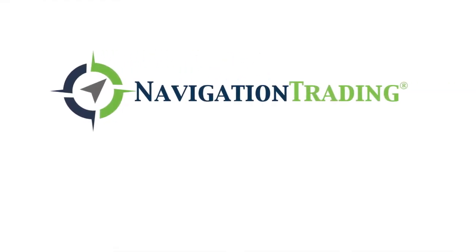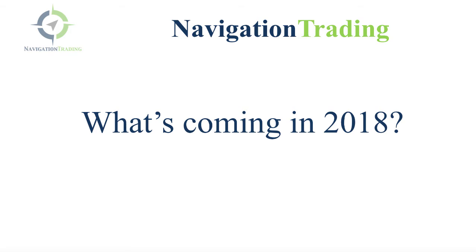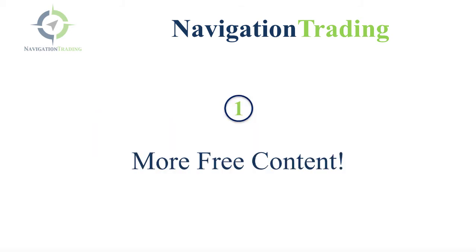What's up, Navigation Traders? I wanted to do a quick video to talk about some of the exciting stuff that we've got coming in 2018. Number one, more free content. We are going to be posting more videos on Facebook and YouTube, so if you're not connected already, make sure you connect with us on social media. Part of the reason we're going to be able to produce more videos and more content is because we just brought on a new team member to the Navigation Trading family. Some really good stuff, so be on the lookout for that.